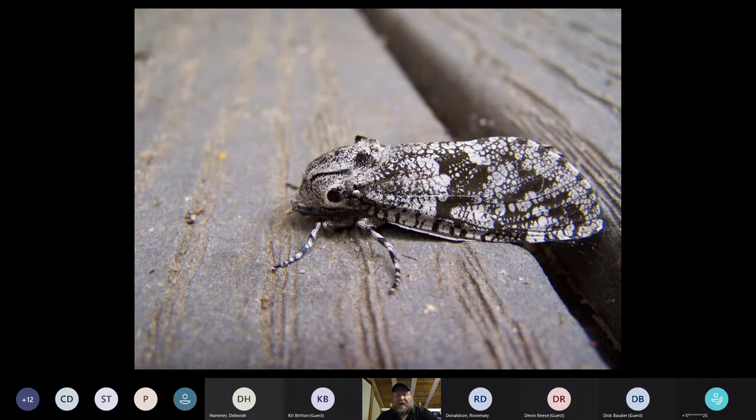I usually do a nighttime campfire with a sheet and light trap to get moths to come in and have families out. We look at moths after doing campfire and some s'mores, and I wasn't able to schedule that this year, so I'm hoping to spread some moth love with my program tonight.